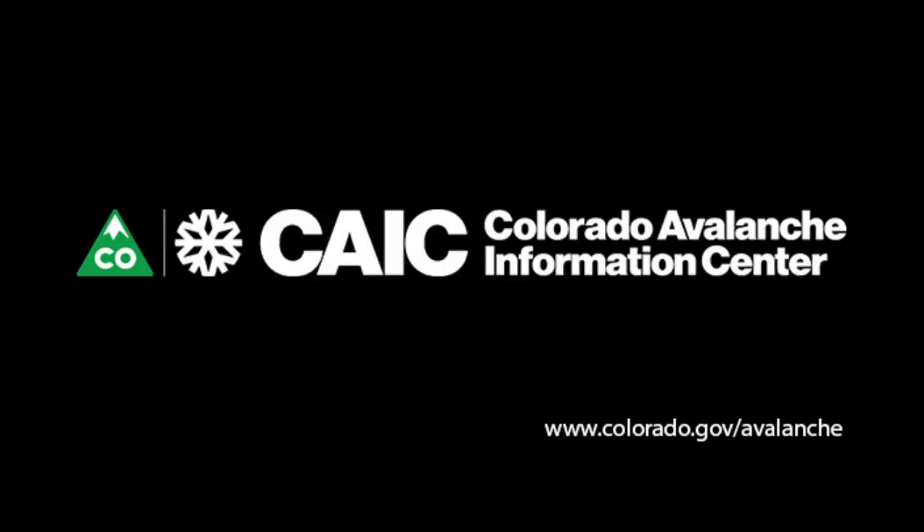Check the avalanche forecast every day before you go into the backcountry for the most up-to-date travel advice. You can always get the most up-to-date information at colorado.gov/avalanche or from our mobile app.